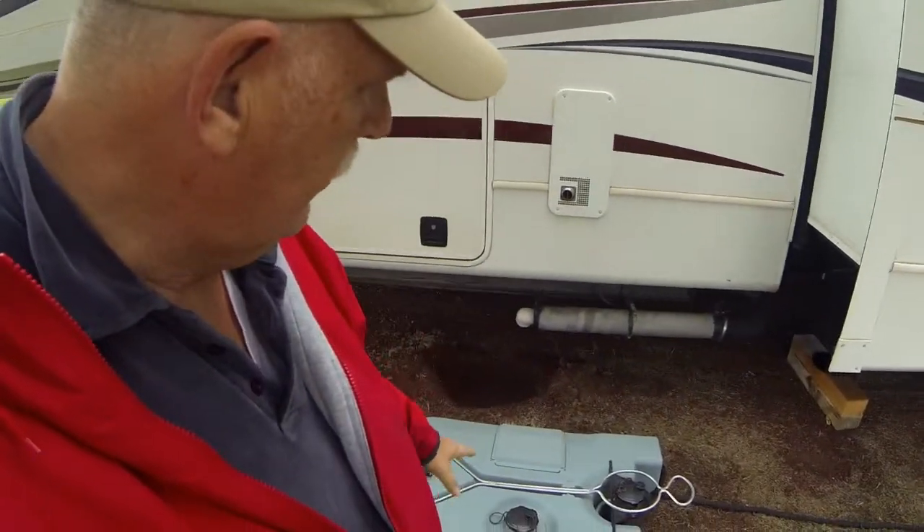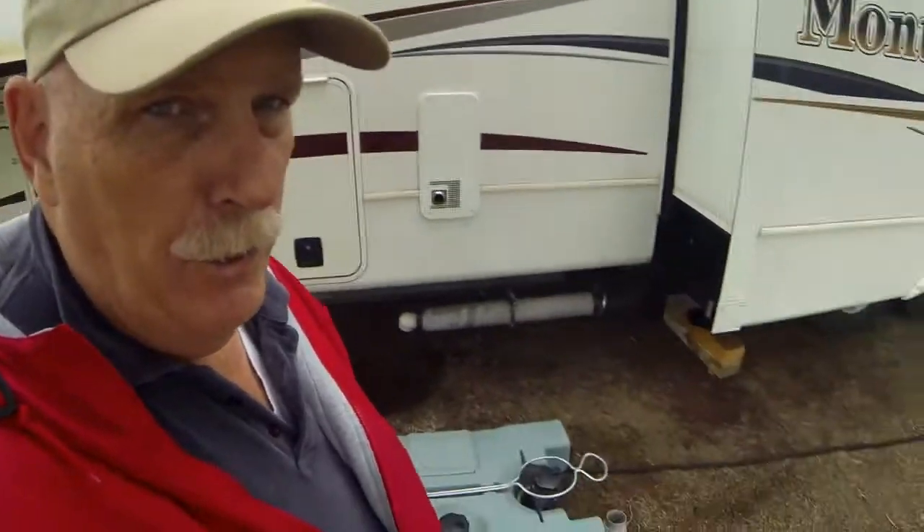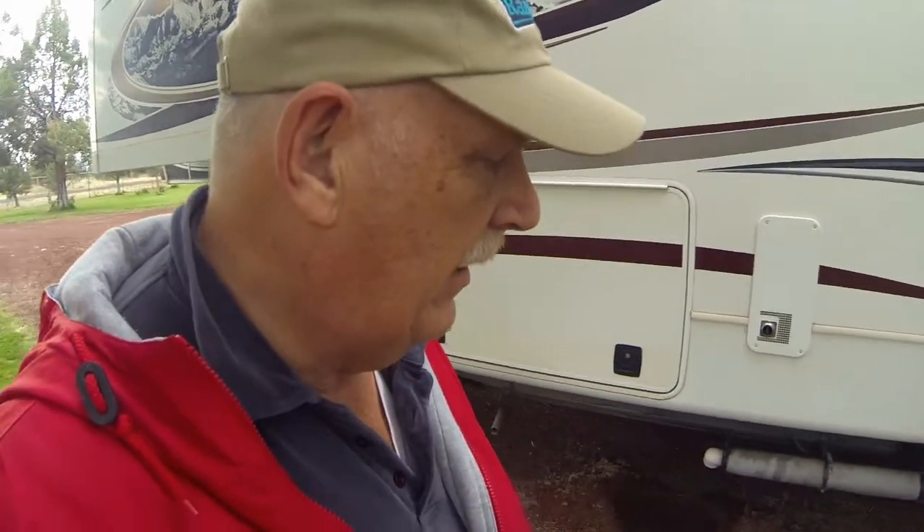We're semi-boondocking and we have a dump on this property in the back, but we can't pull the RV there, so we have to use our blue tank — first time we ever used it.